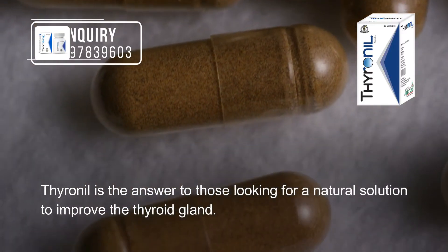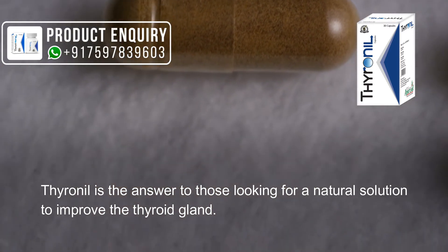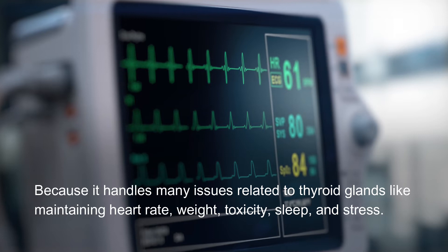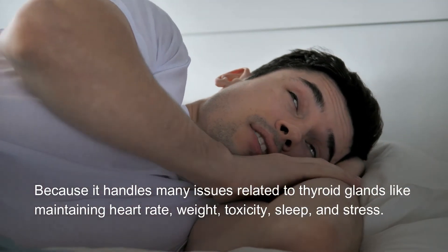Thyrenyl is the answer for those looking for a natural solution to improve the thyroid gland, because it handles many issues related to thyroid health, including maintaining heart rate, weight, toxicity, sleep, and stress.